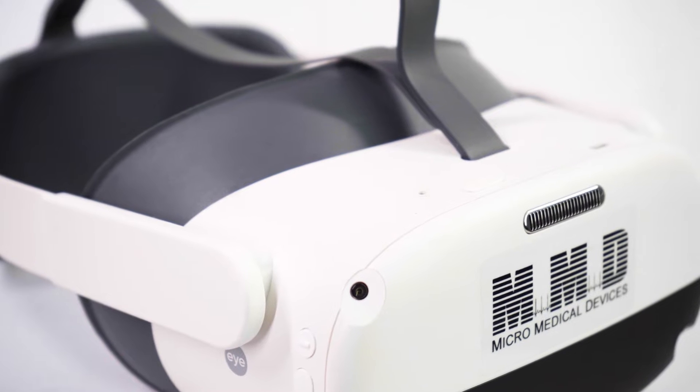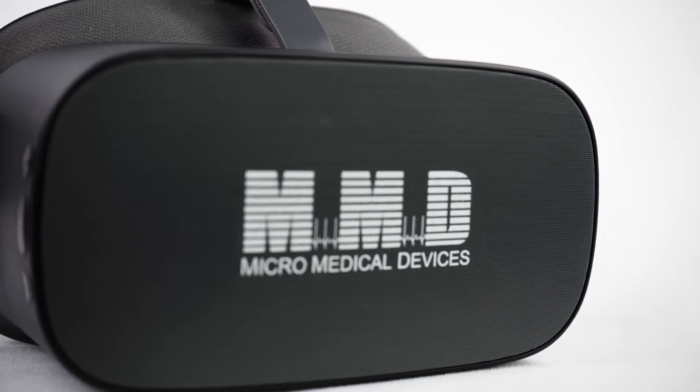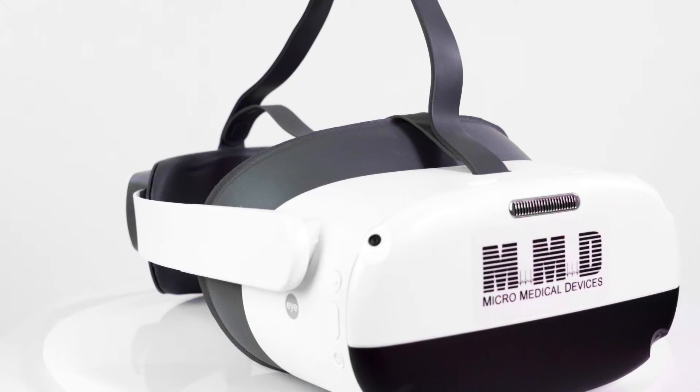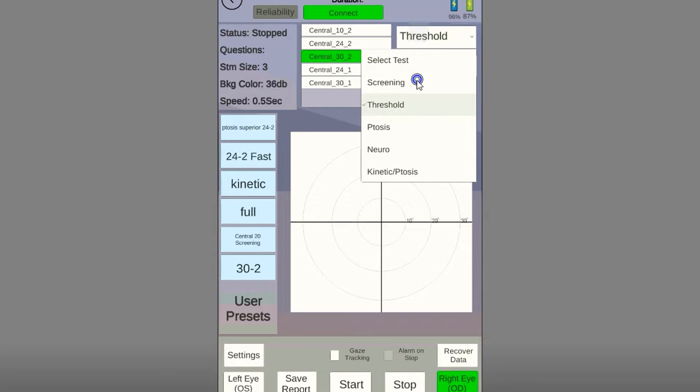Introducing the new standard in visual field testing, the VF2000 series of VR visual field headsets from Micro Medical Devices. Utilizing advanced virtual reality technology to produce efficient, reliable,